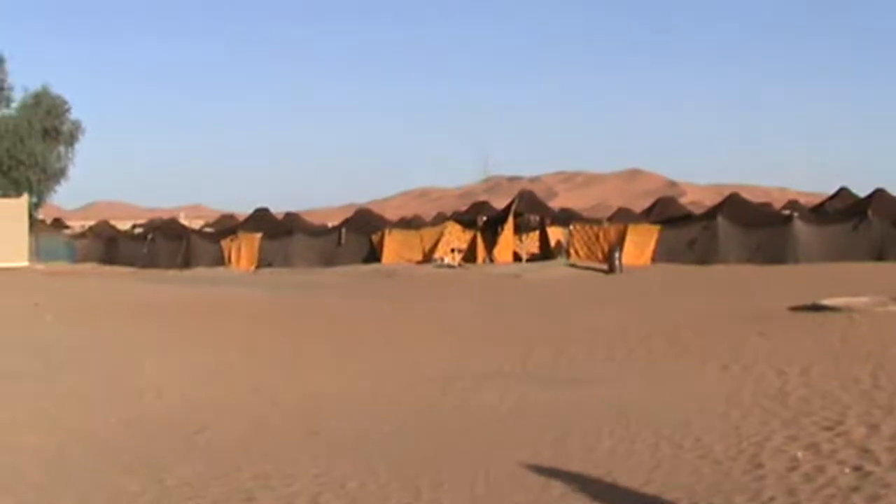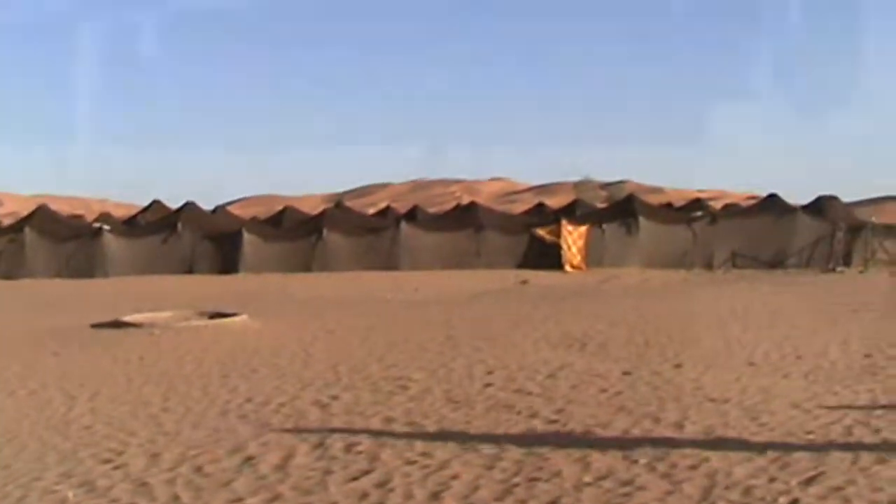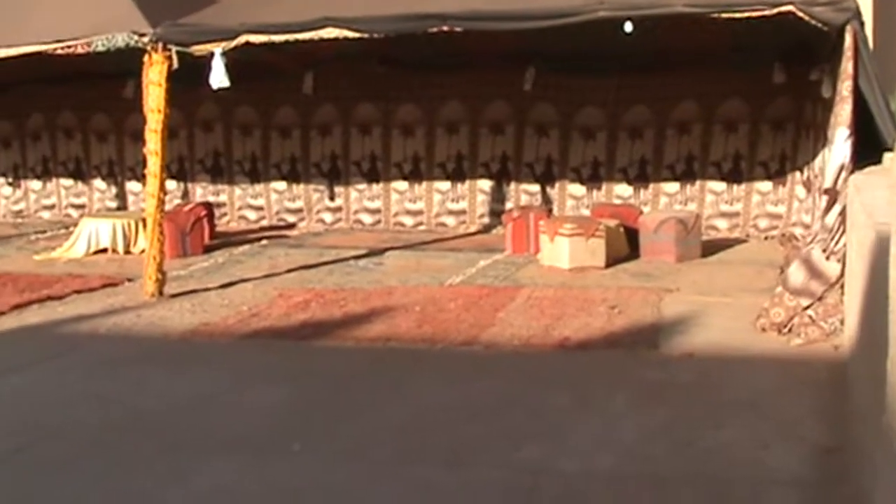The Medina of Fez is one of the harshest places on earth, but is also incredibly beautiful.